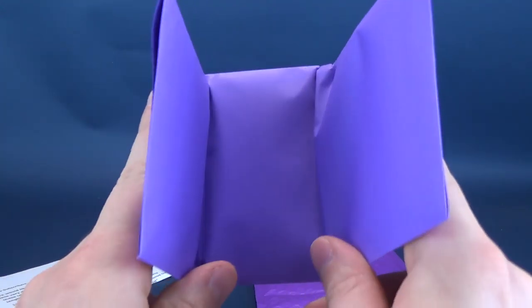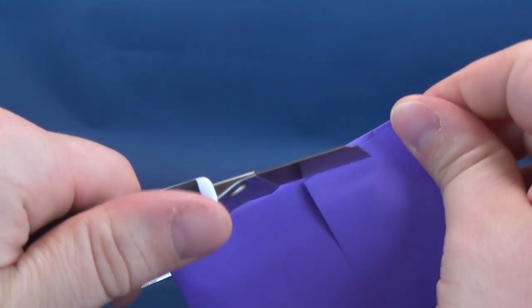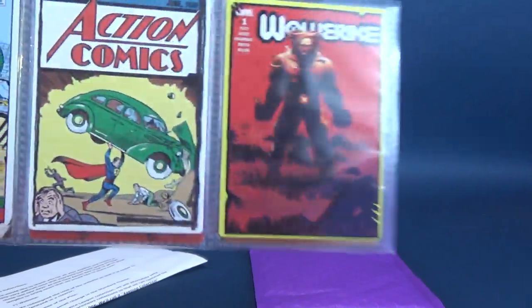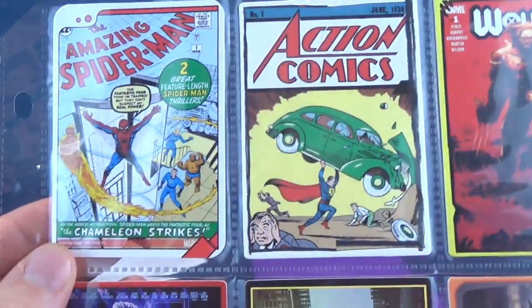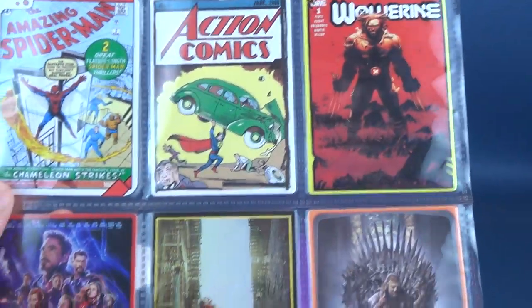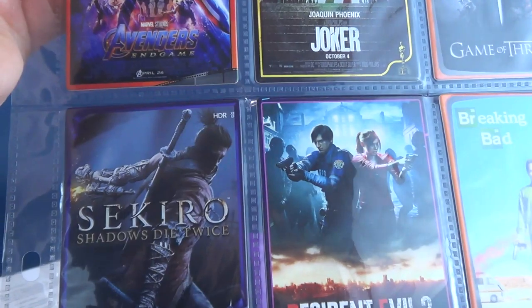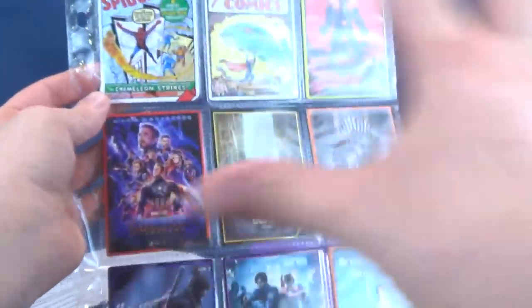We got ourselves some cards — and I guess this is the start of the new cards that Zanini Box is going to be getting. Get a good sneak peek at this. I like these a lot. We've got the Amazing Spider-Man number one, Action Comics number one, Wolverine, Avengers Endgame, Joker, Game of Thrones, Sekiro: Shadows Die Twice, Resident Evil 2, and Breaking Bad. There's a good mix of stuff here.